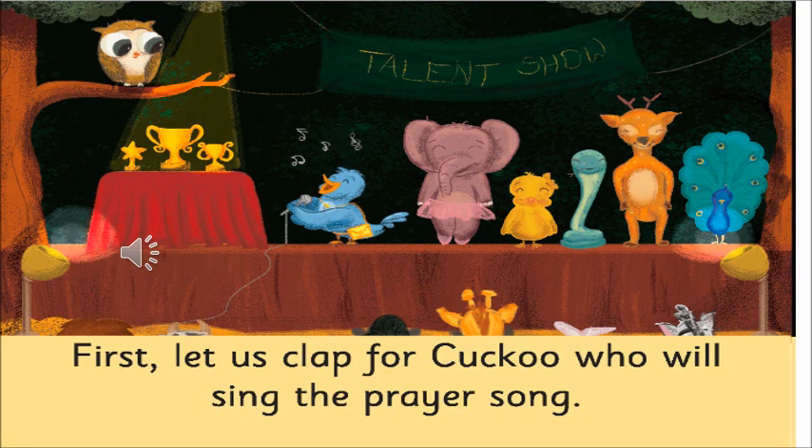Now which is the next bird? Can you see a bird which is blue in color? Which bird is it? It is a bird which sings very sweetly — she sings very sweetly. And now we can see that on the table there are a lot of trophies.